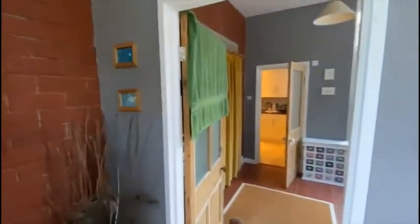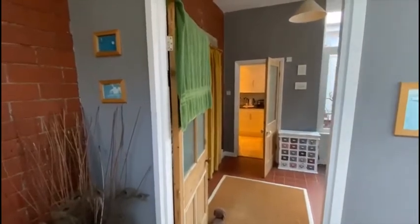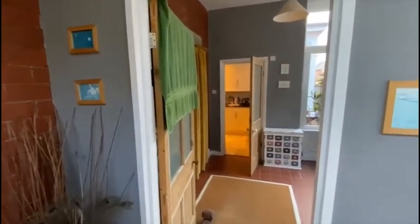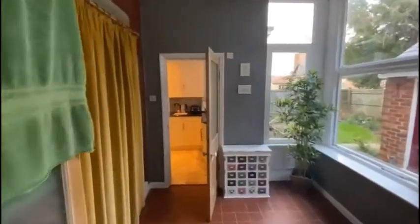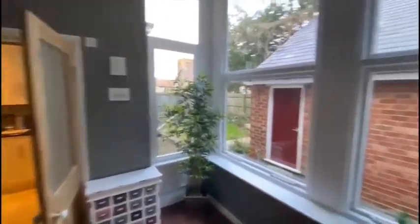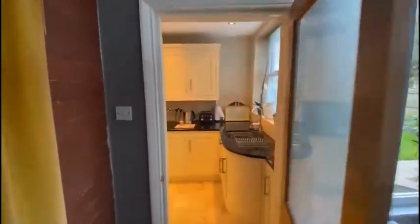This is number 558 Yarm Road in Eaglescliff. It's a lovely Victorian style residence set in one of Eaglescliff's most desirable roads, just a short walk from Preston Park and Eaglescliff railway station, which offers commuting directly to London.